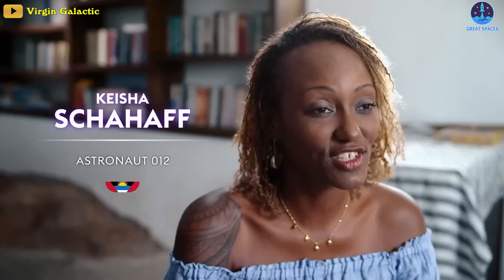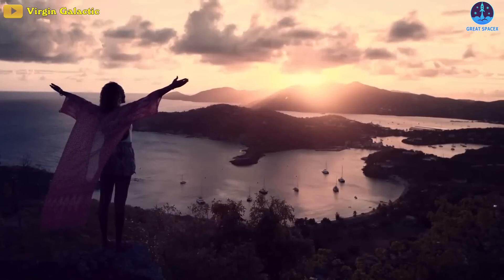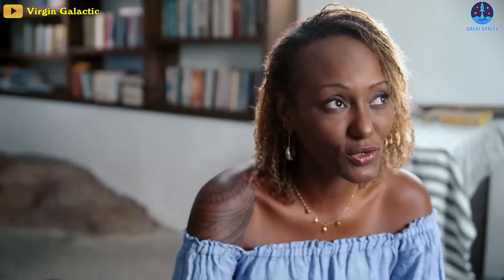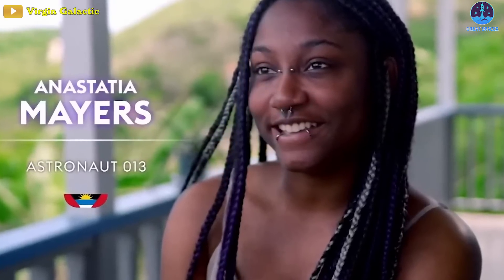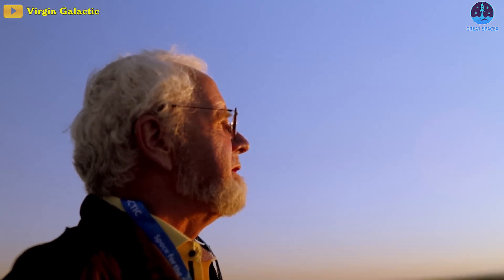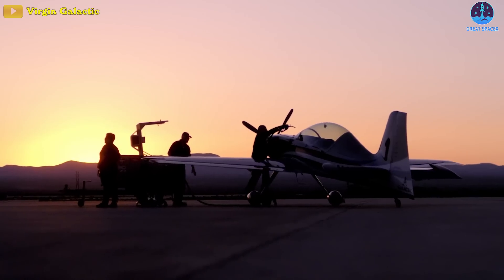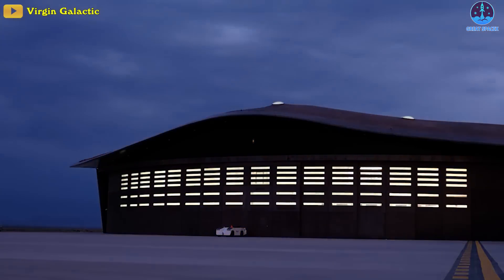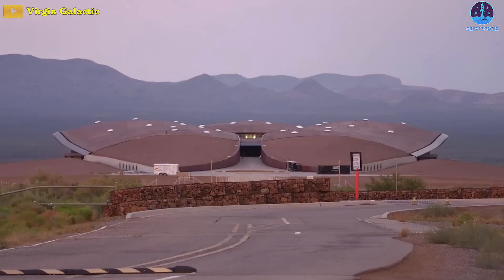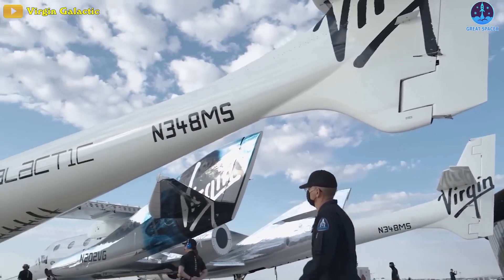Attached to a massive twin-fuselage mothership, it carried three customers: entrepreneur and health and wellness coach Keisha Shahaf and her daughter Anastasia Mayers, the first space travelers from Antigua who won their seats in a fundraiser drawing, as well as former Olympian John Goodwin, who competed as a canoeist in the 1972 Munich Summer Games. Goodwin became the second person with Parkinson's disease to travel to space.